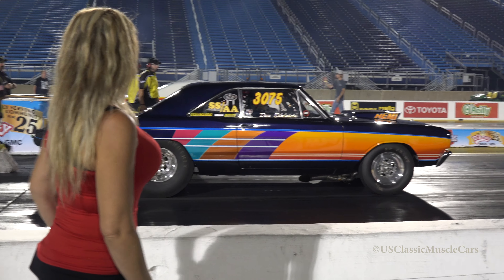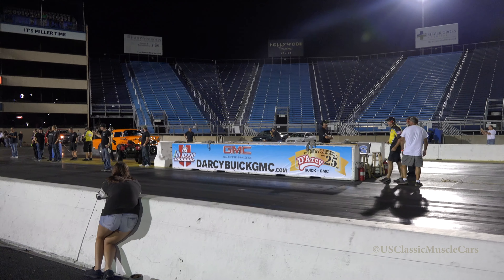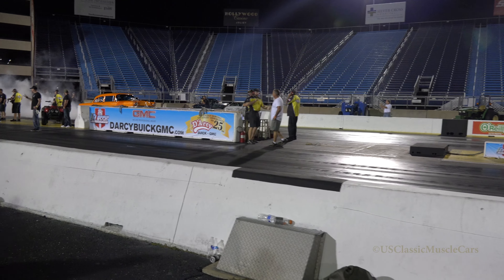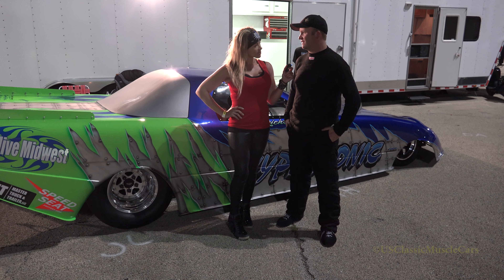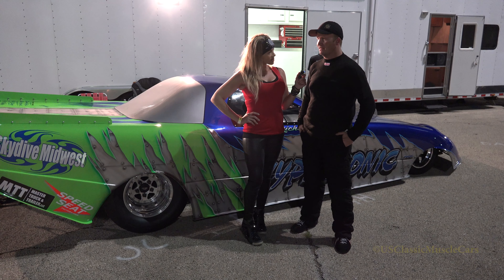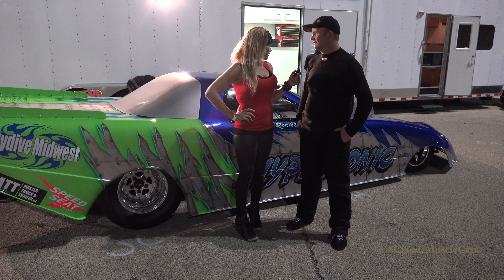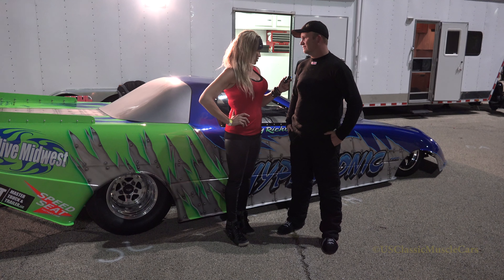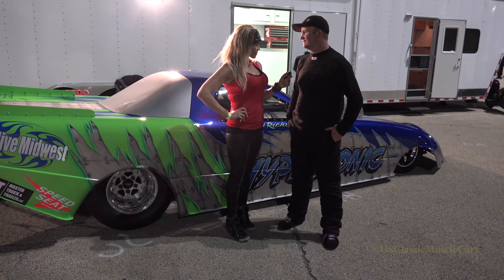Superstag Mafia! It's got a Pratt & Whitney J60 in it — 10,000 horsepower with the afterburner. It's done a 5.57 at over 270 miles an hour.